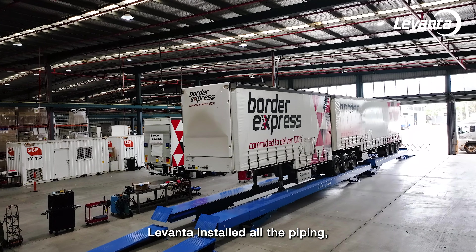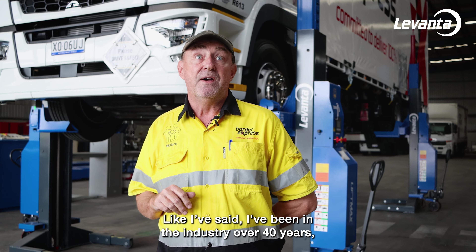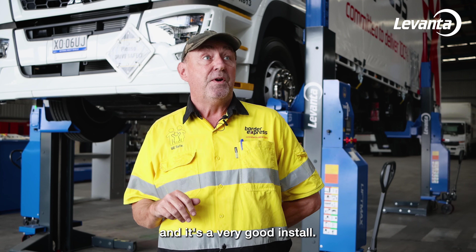Levante installed all the piping, did all the work — very neat job. Like I said, I've been in the industry over 40 years and it's a very good install.